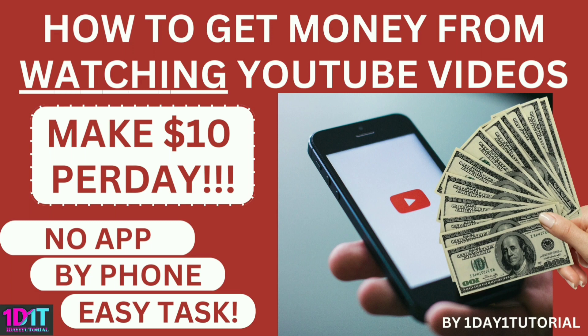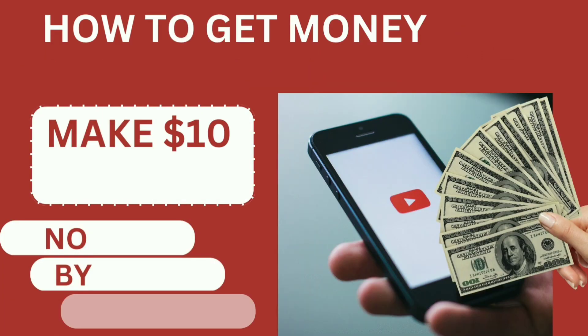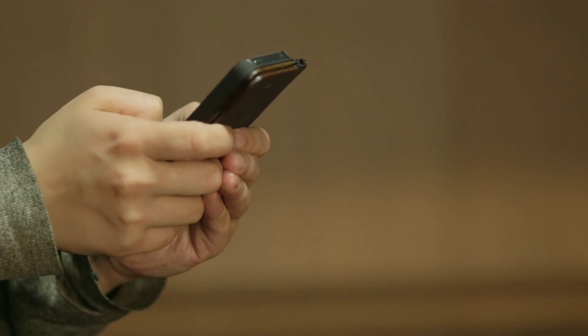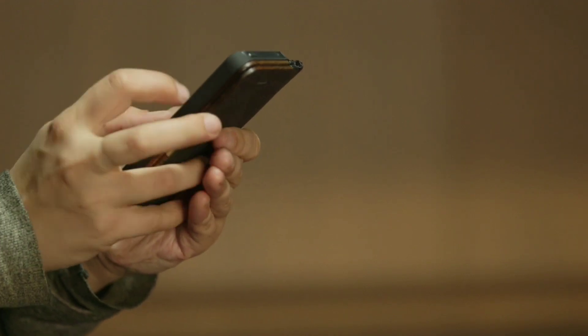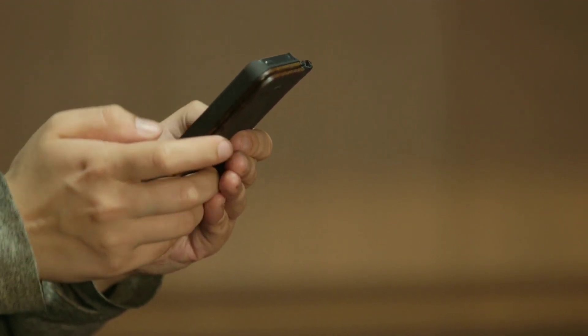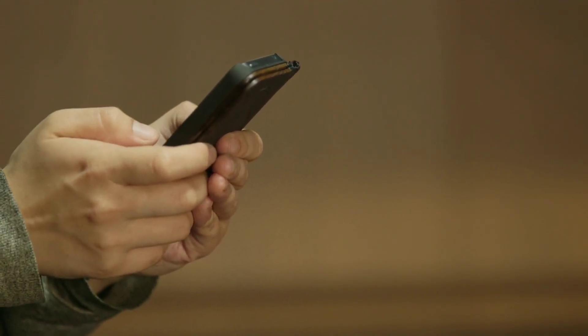Hello, welcome back to my channel. One day one tutorial — how to get money from watching videos on YouTube. Almost every one of us watches YouTube videos every day, but we never realized we can earn money from it. We may know people make money from creating a YouTube channel, but earning money from watching YouTube videos must be something new to you. One day one tutorial will show you how to make up to ten dollars per day. You just need a phone and internet — no need to install any app. Check this out.